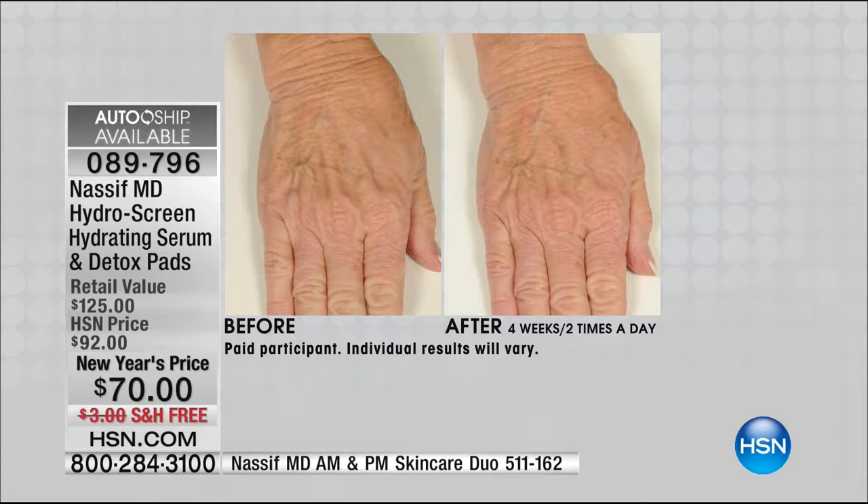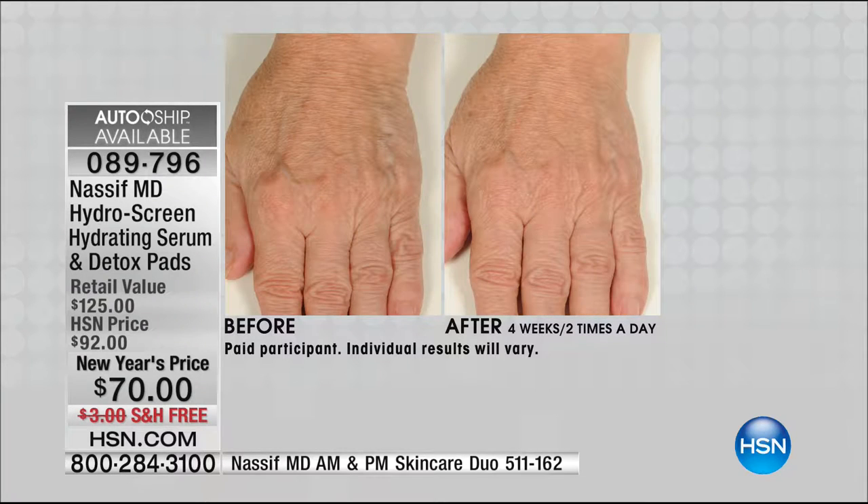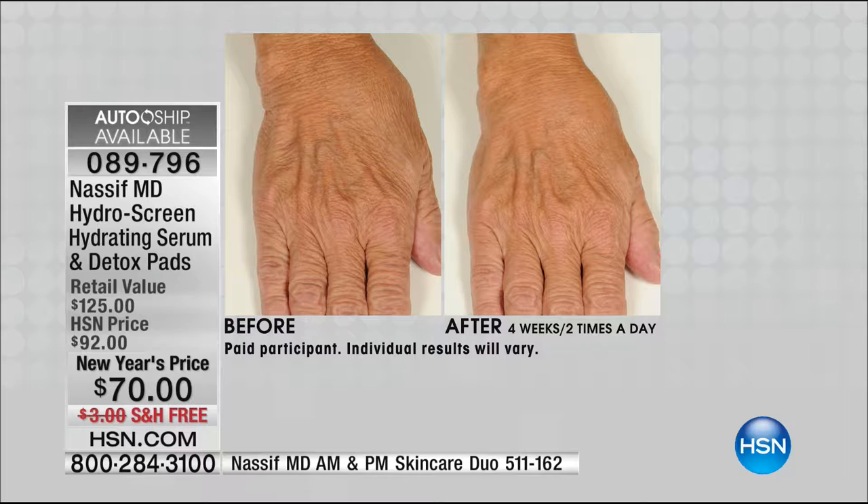Here's our second hand, now going to the face. Look at those radial lines in the before — now look at the afters. You can also see the veins and tendons less, because the skin is hydrated. Just think if you'd been using this for three or four months — this is only four weeks. There are four flexible payments on the Hydro Screen serum and the Detox Pads. If you need to break up your payments, interest-free, finance-free, with no hidden charges, it's available for you.